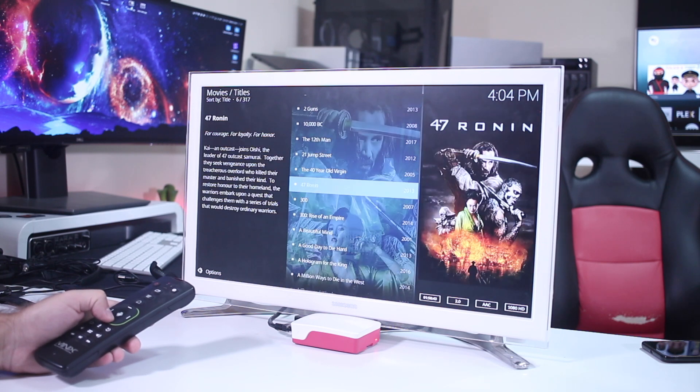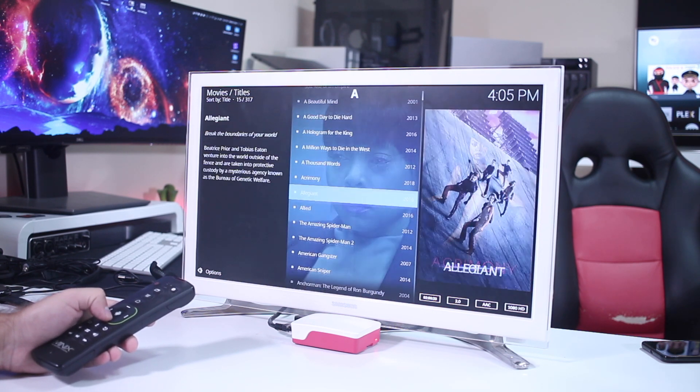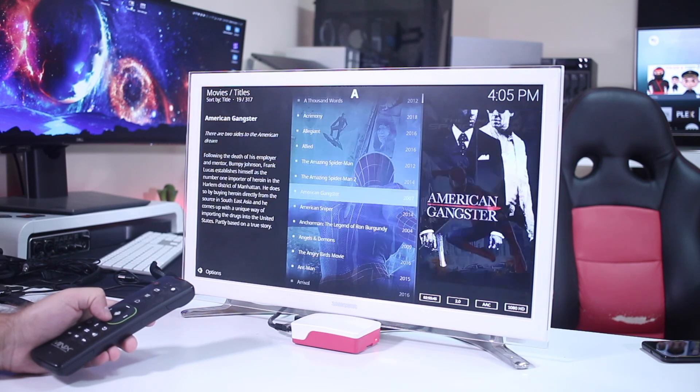Starting with the Kodi interface, I didn't have any issues at all — everything was very fluid and very fast, so no issues there. Once we start to play multimedia, most of the movies I have are 1080p Blu-ray MKV files with a high bit rate.